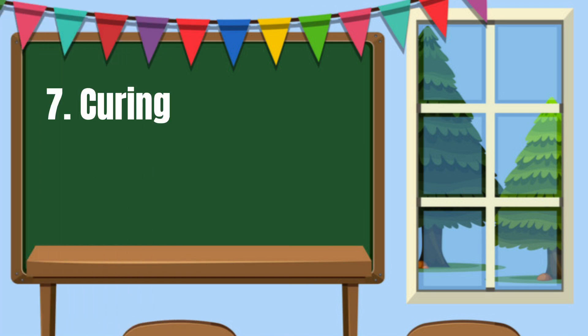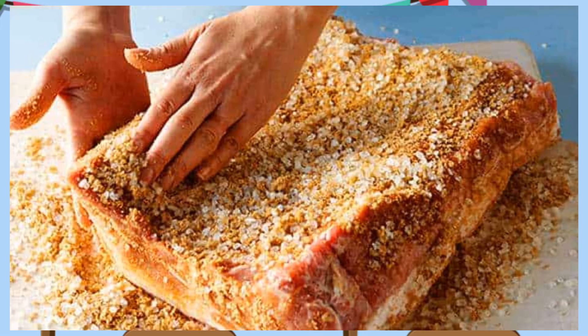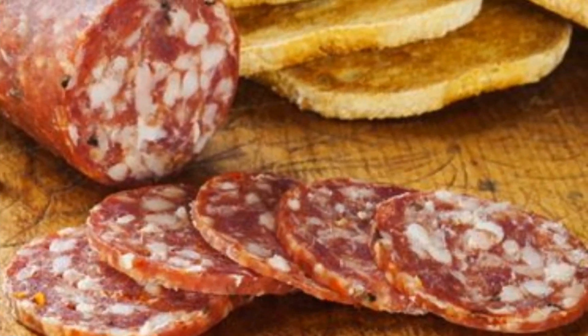Number 7: Curing. This method is done by soaking or injecting meat with preservatives like sugar, salt, and vinegar solution. Examples are longganisa and tocino.